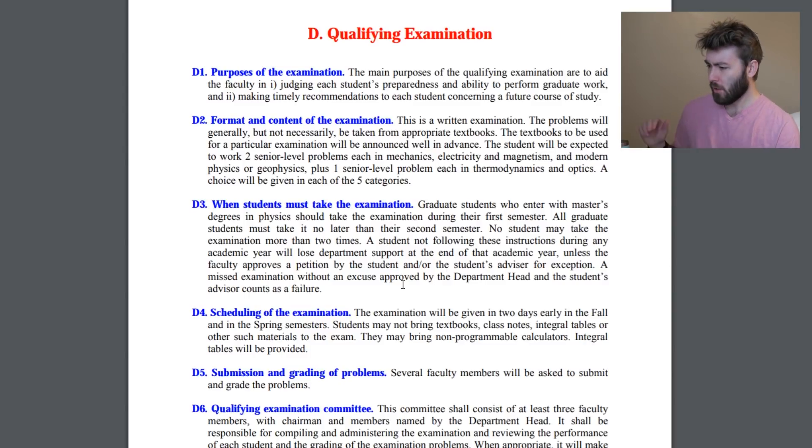When students must take the examination: graduate students who enter with a master's degree in physics should take it during their first semester. All grad students must take it no later than their second semester. I'm going into my second semester — all the first year grad students are — and we're taking it pretty much as soon as next semester starts. No student may take the examination more than two times, and a missed examination counts as failing. So if you fail once, you can take it again. There's another one offered in the fall — hopefully it doesn't come to that. I'm hoping to knock it out of the park first time.